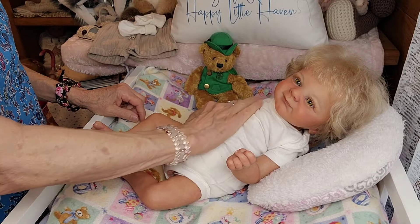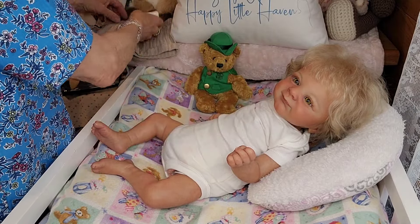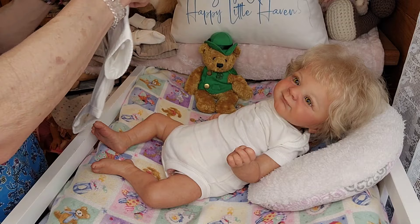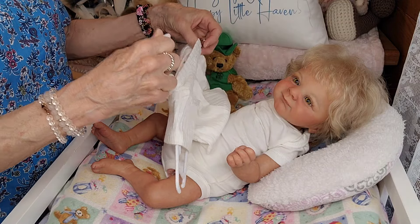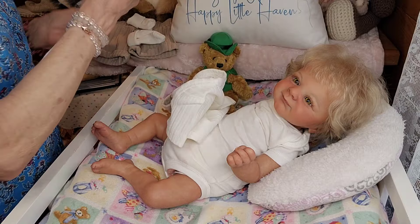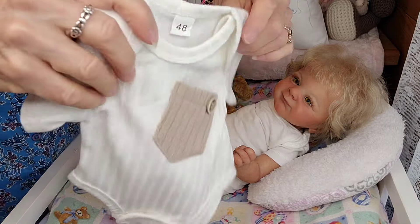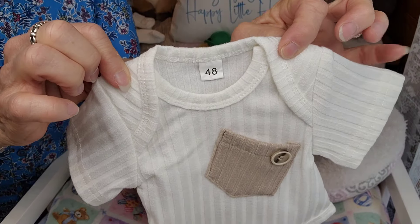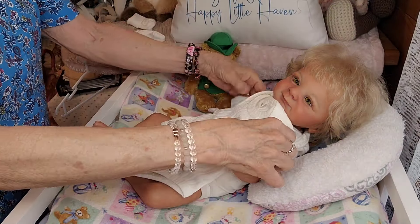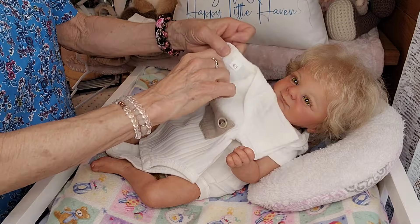Here he is in his little onesie. I'm going to leave his current onesie on and just put this cute new little onesie on over him. This is a size 48 in European sizes, and it looks like it's going to fit him just right. Yes it is!